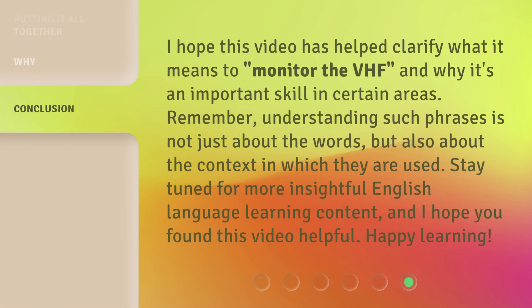I hope this video has helped clarify what it means to monitor the VHF and why it's an important skill in certain areas. Remember, understanding such phrases is not just about the words, but also about the context in which they are used. Stay tuned for more insightful English language learning content, and I hope you found this video helpful. Happy learning!